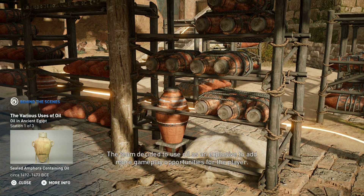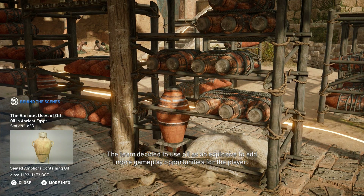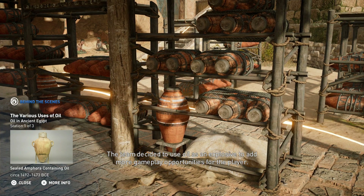The team decided to use oil as an explosive to add more gameplay opportunities for the player.